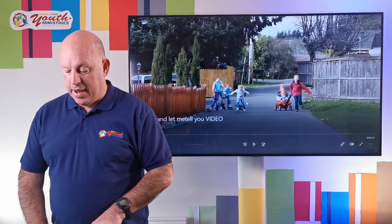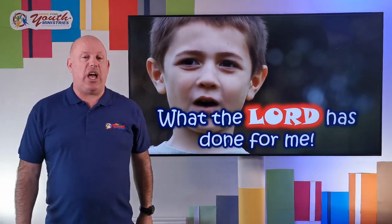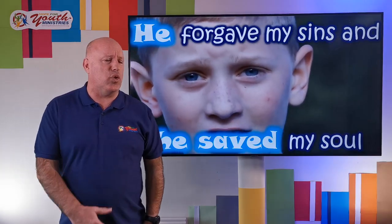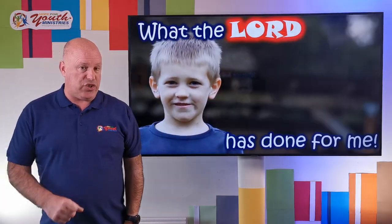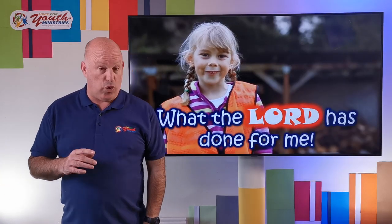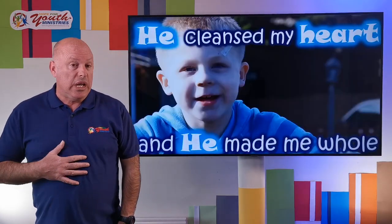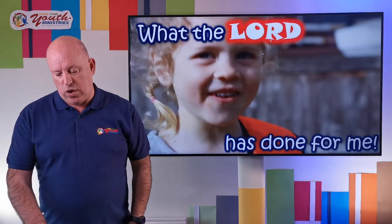Before that, I'll sing the song 'Stop and Let Me Tell You.' Stop and let me tell you what the Lord has done for me. Stop and let me tell you of the Christ of Calvary. He forgave my sins and He saved my soul. He cleansed my heart and He made me whole. So stop and let me tell you what the Lord has done for me.